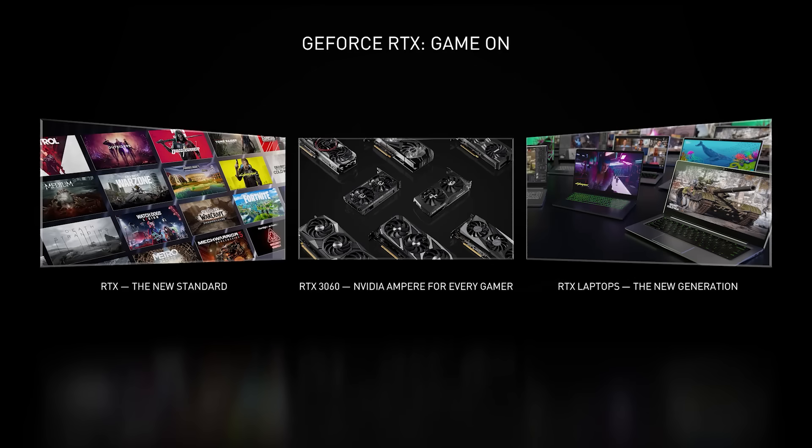RTX is the new standard, and the momentum continues to grow. With most of the installed base underpowered for the latest games, we're bringing RTX to every gamer with the GeForce RTX 3060. And as more gamers are choosing laptops, we're launching a new generation of RTX laptops, ready to play the most demanding games. Thanks everyone for tuning in today, and as always, thanks to all of our fans for all their support.